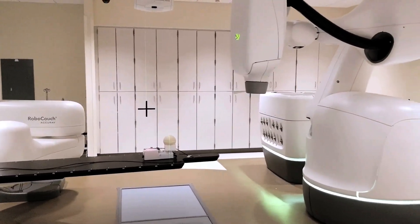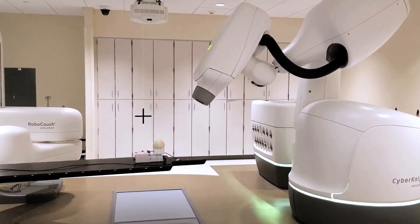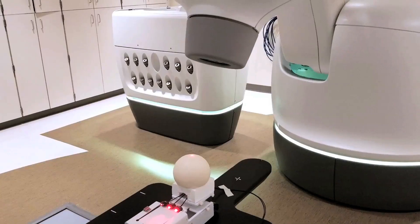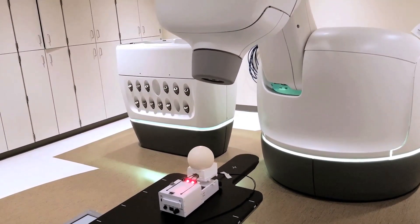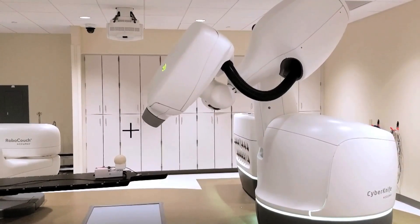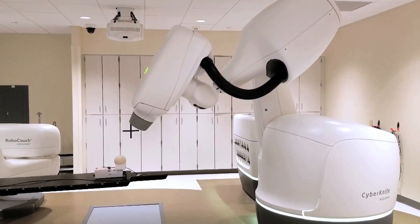CyberKnife can minimize radiation to healthy tissue and organs, but still deliver a high dose of radiation to the tumor. It delivers a maximum dose from many different angles with precision. The robot arm moves and rotates around you, aimed at the affected area and targeted at that area to treat it.